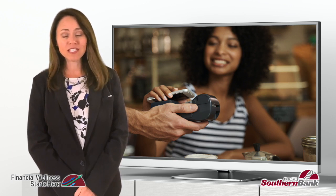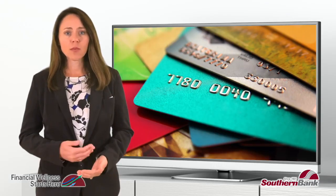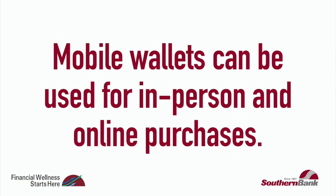Do you know about the benefits of a mobile wallet? Most smartphones today have access to a mobile wallet, which virtually stores payment card information including credit cards, prepaid cards, and checking accounts. They can be used for both in-person and online purchases.